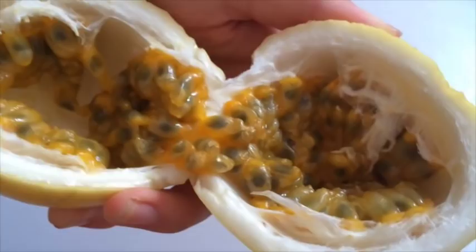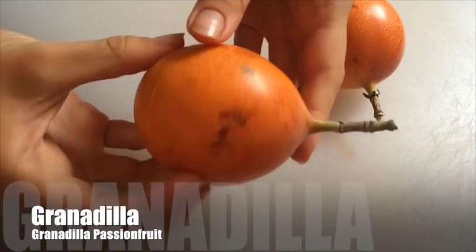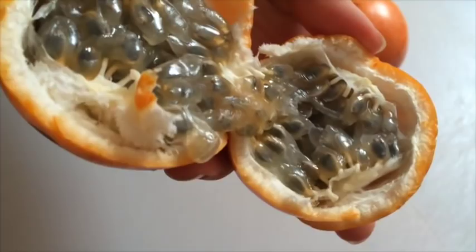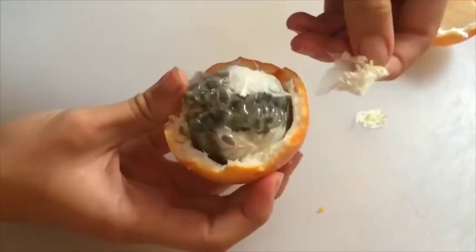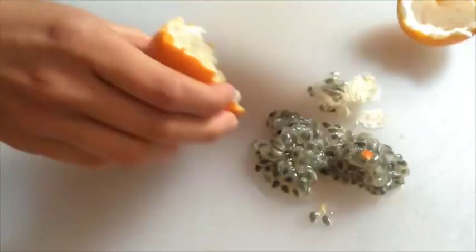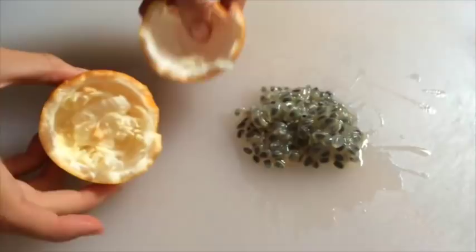A very sweet variety is granadilla, also from the passion fruit family. This one has a very hard shell that you can just break open with your fingernails. People here in Colombia eat it on the street as a snack, the same way you'd eat a banana or an apple. It is very sweet — I love this one the most — and you just peel the skin off a bit and eat it with a spoon or straight out of hand.